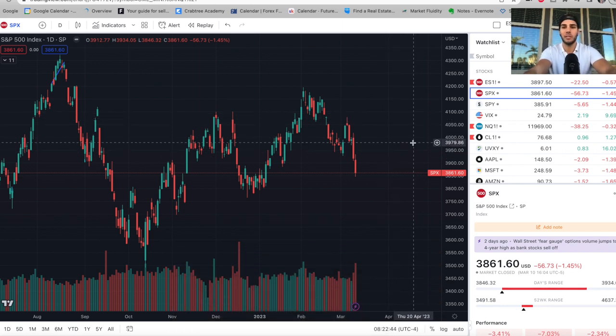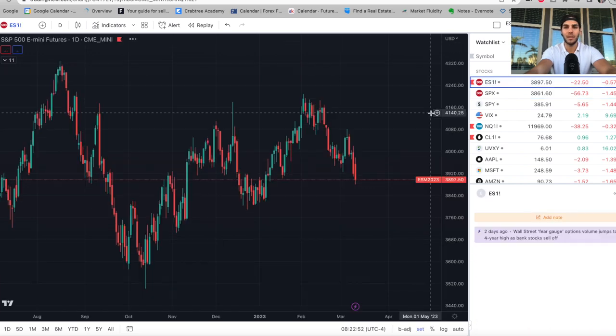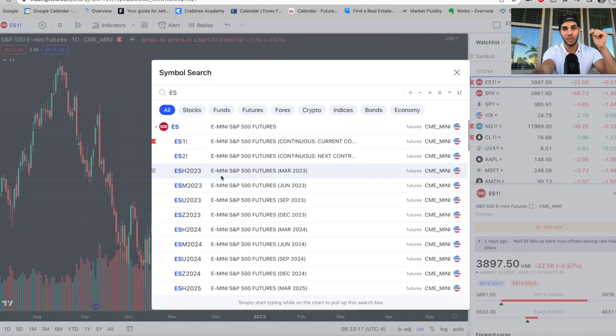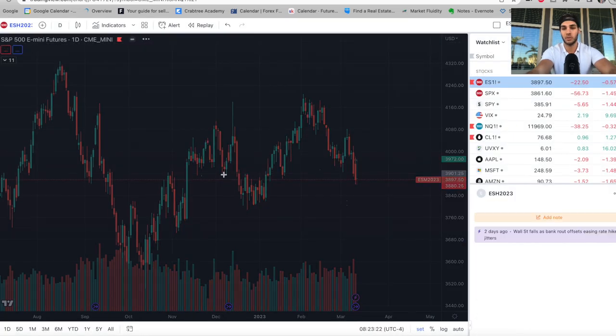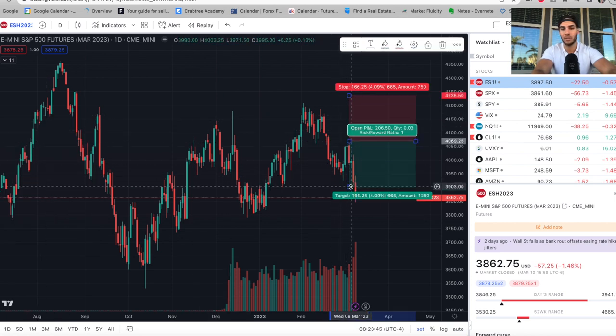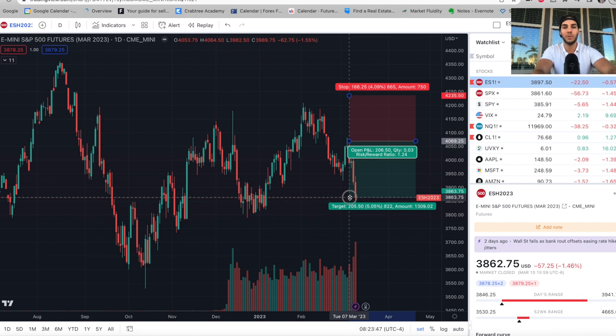We saw SPX fall to $3,850 and right to my take profit. In ES futures, the contract actually rolled over to the June contract, showing it's much higher than SPX. Right now, $3,897 is the June contract, and if I click on the March contract, it's $3,862 with a low of $3,846. Remember, we got in the short at $4,070 and our take profit was $3,850. I personally thought this trade was going to hit $3,850 by the end of the month, but we hit it far sooner.